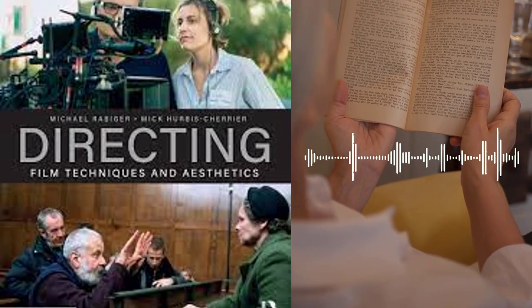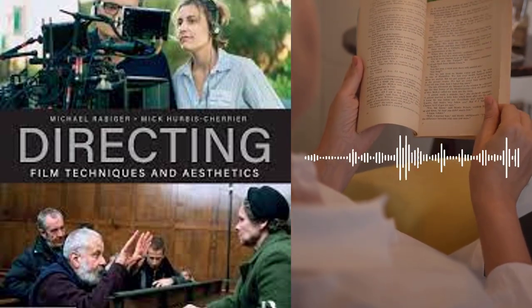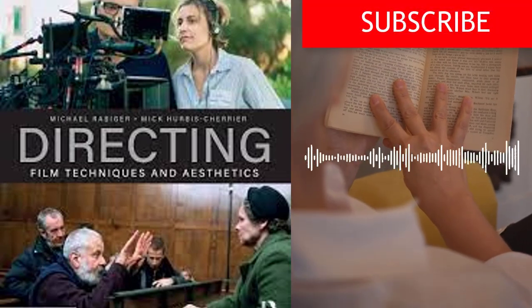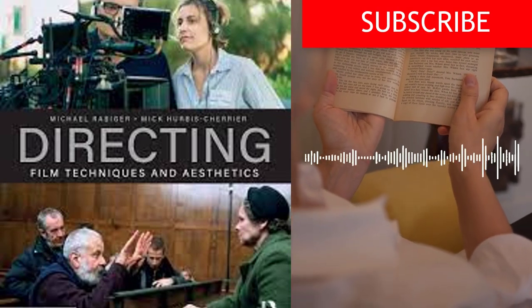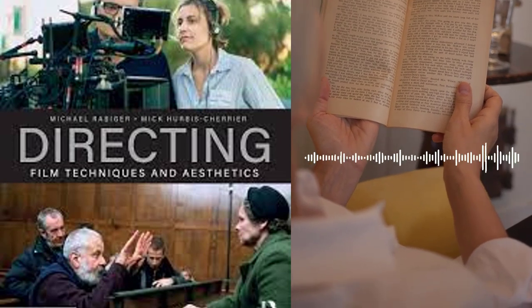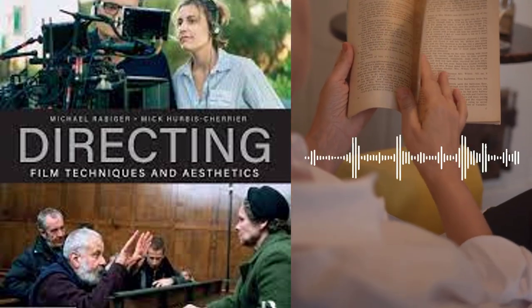Chapter 6 delves into the technical aspects of filmmaking, including camera and lighting techniques, sound recording, and post-production workflows. The authors provide detailed guidance on the use of different types of cameras and lenses, as well as the different types of lighting setups and techniques. They also discuss the different types of microphones and sound recording equipment, as well as the different types of software and tools used in post-production.